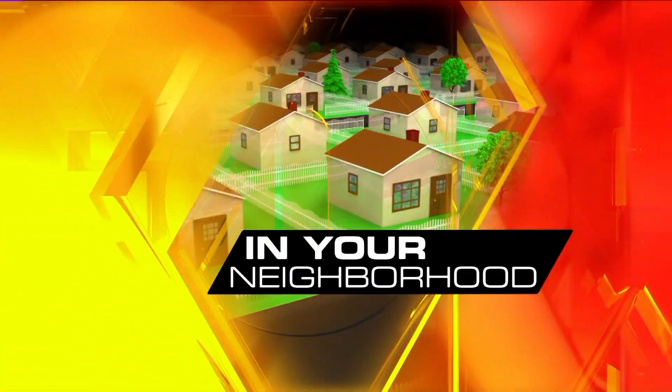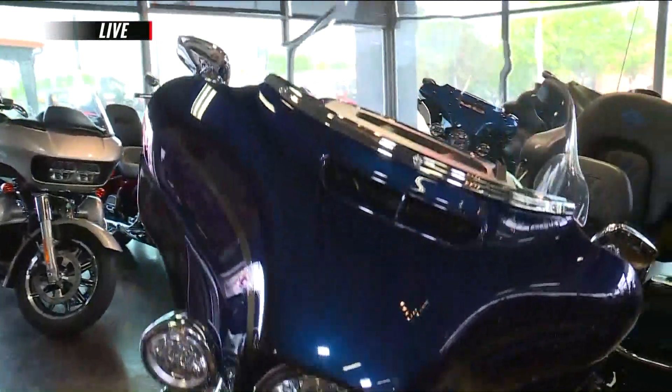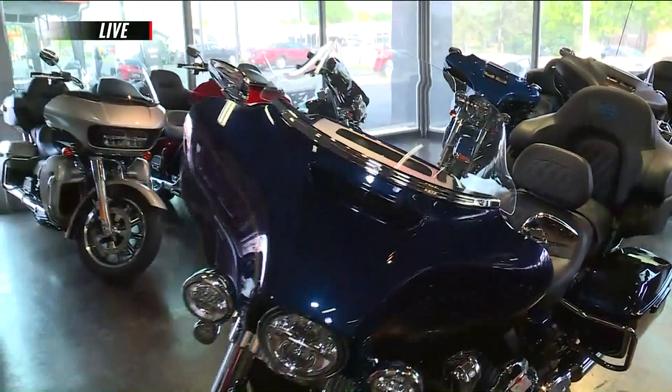All right, thank you so much. Let's go ahead and celebrate an anniversary, shall we? Here at Gateway Harley-Davidson, live in your neighborhood, Melville. We have General Manager Adam Driscoll here, and you were telling me about some awesome bikes. There's something called a CVO — what is it?